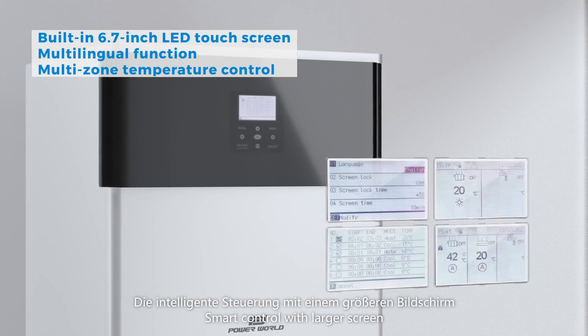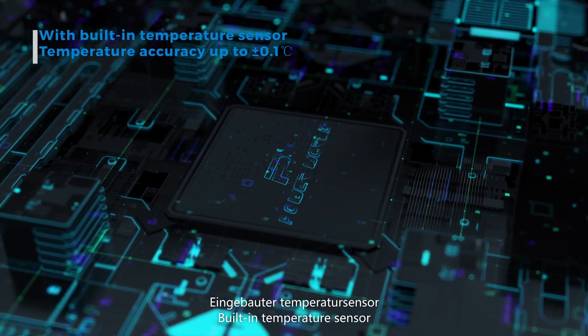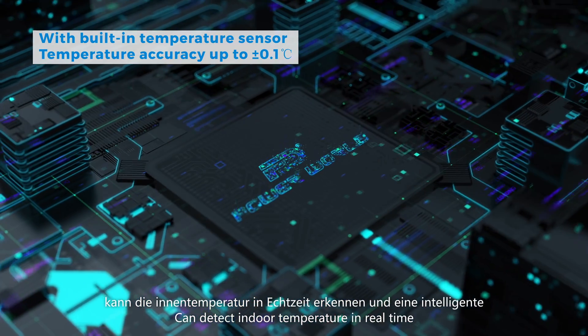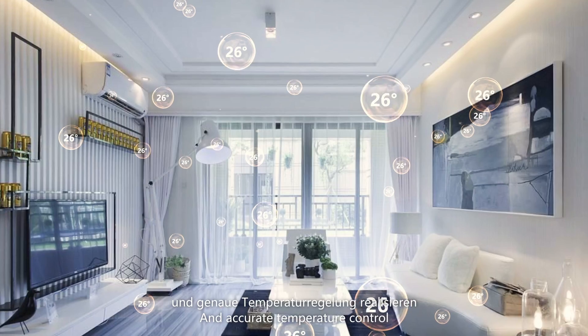Smart control with larger screen is more friendly to users. Building temperature sensor can detect indoor temperature in real-time and realize smart and accurate temperature control.